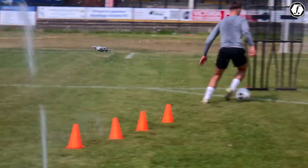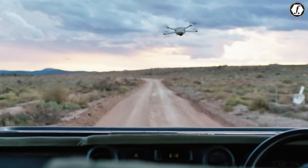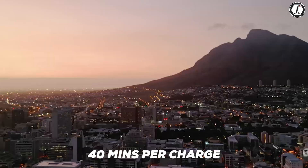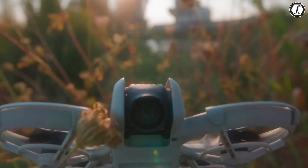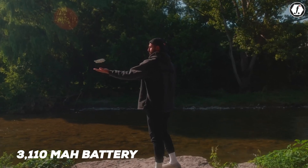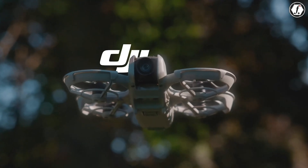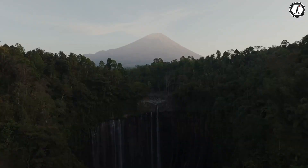Battery life presents an interesting comparison between these two models. The Mini 5 Pro is expected to achieve impressive flight times of up to 40 minutes per charge, setting a new standard for compact drones. The DJI Flip, with its 3,110 mAh battery, is anticipated to offer around 20 minutes of flight time. While this is an improvement over previous performance, it falls notably short of the Mini 5 Pro's expected endurance.